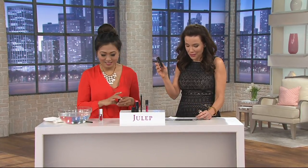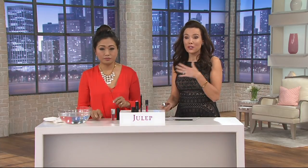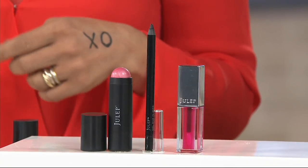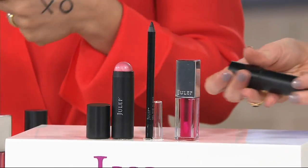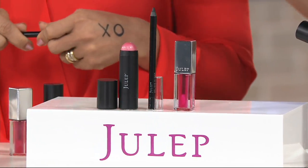On its own, the blush is $24, the eyeliner is $16, and the lip oil is $22 — so truly, you can buy all of these separately, but they're $62 when sold separately. So this is just genius. And the color chosen for this kit works on every skin tone, from the fairest complexion to the deepest.